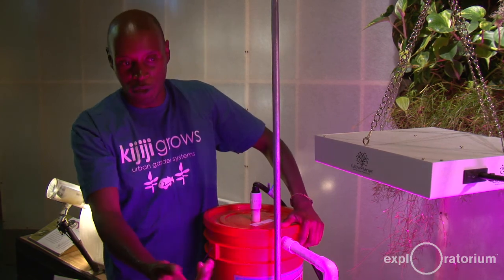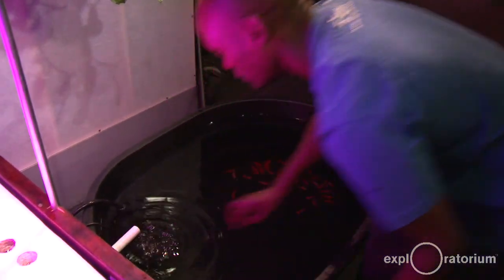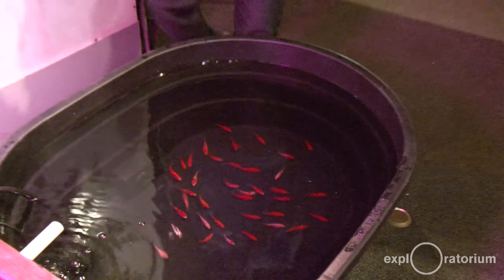In this case I'm using goldfish because it's a small display for kids. But imagine doing tilapia, imagine doing catfish — imagine being able to get protein and vegetables out of places where there are no rivers.